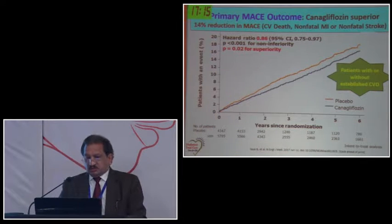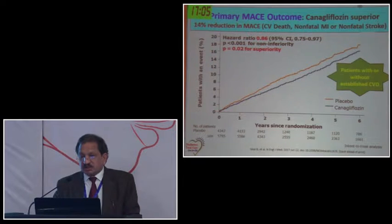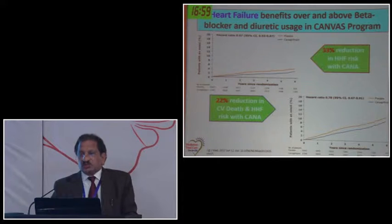The important results: the primary MACE - major adverse cardiovascular event - outcome was significantly decreased. There was a 14% reduction in primary MACE, a 33% reduction in hospitalization due to heart failure, and a 22% reduction in cardiovascular death. Although the 22% cardiovascular death reduction did not achieve statistical significance, it was still a notable finding.